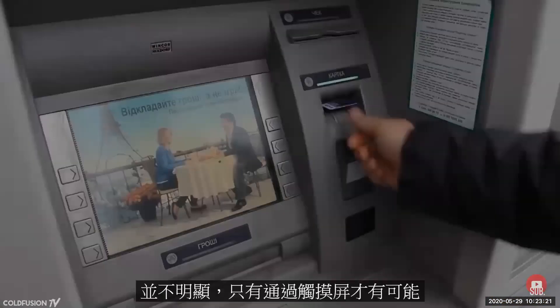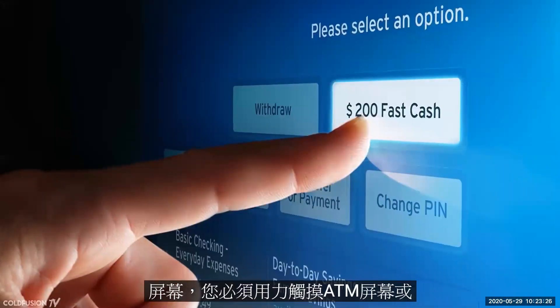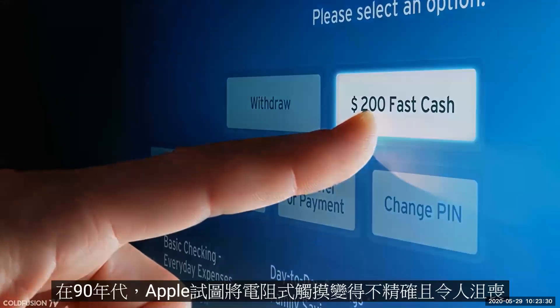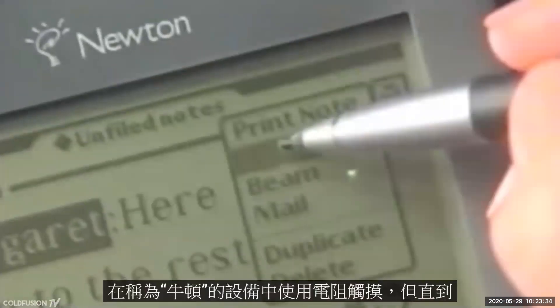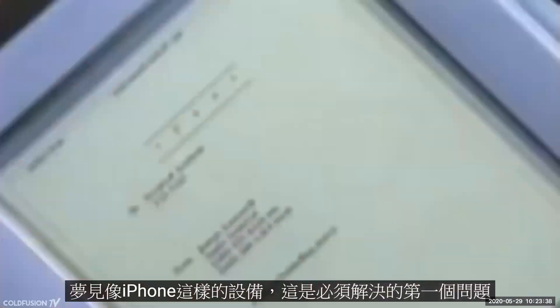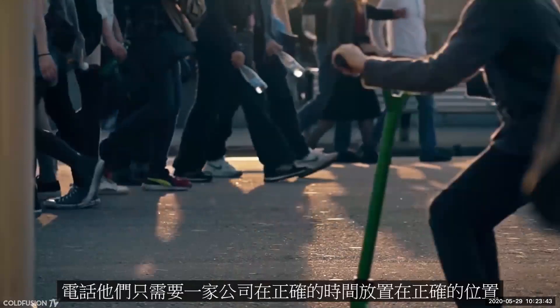Touch screens existed back then, but they were predominantly resistive touch — the kind of screen where you have to use a lot of force, like ATM screens or information screens at train stations and airports. On smaller screens, resistive touch is inexact and frustrating. In the 90s, Apple tried to use resistive touch in a device called the Newton, but it failed. Before even dreaming of a device like the iPhone, this was the first problem that had to be solved.